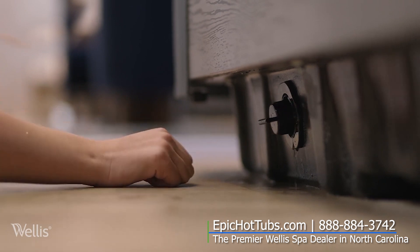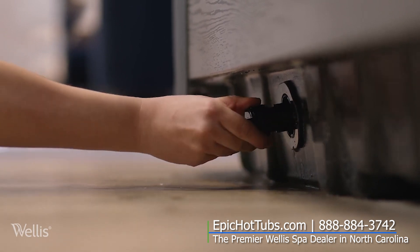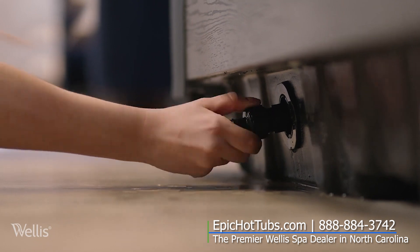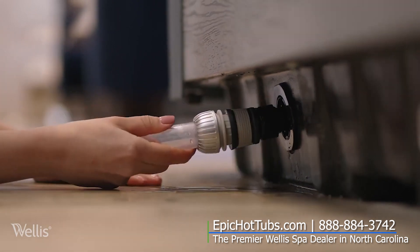One of the convenient pieces of all Wellis spas is the convenient bottom floor drain. Simply pull it out, unscrew the nozzle, connect your water hose, push it in — seamless flow, easy.